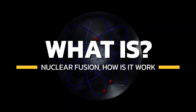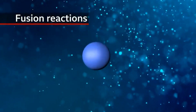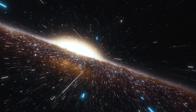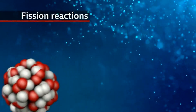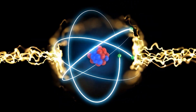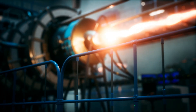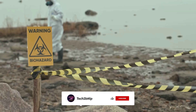Nuclear fusion is a process that occurs when atomic nuclei come together to form a heavier nucleus, releasing an enormous amount of energy in the process. It is the fundamental process that powers the sun and other stars in the universe. In contrast to nuclear fission, which involves splitting heavy atomic nuclei, fusion combines light atomic nuclei to create heavier ones. It is considered the holy grail of energy production, offering immense potential with virtually limitless fuel, zero greenhouse gas emissions, and minimal radioactive waste.